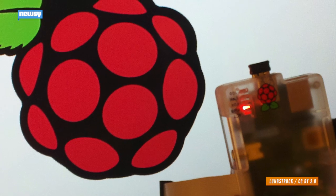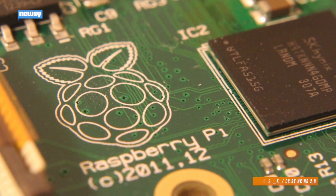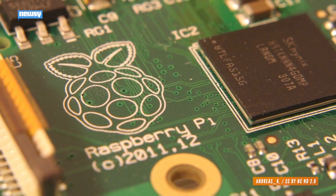Raspberry Pi. Sounds delicious, right? If you dabble in microcomputing, your answer is likely yes, with good reason.